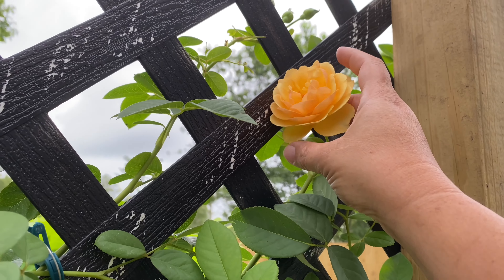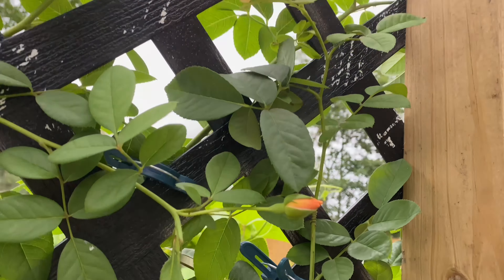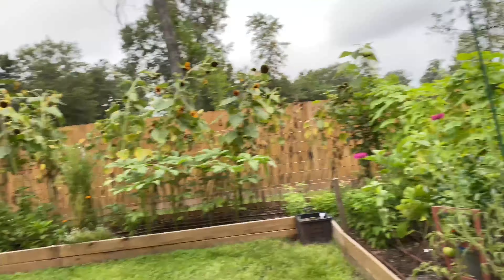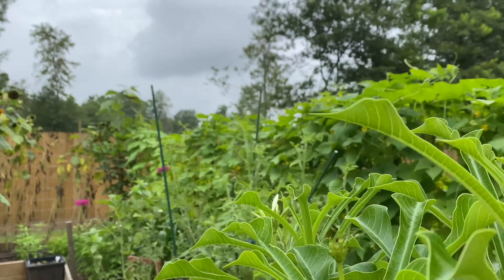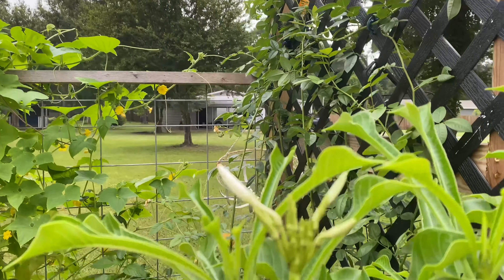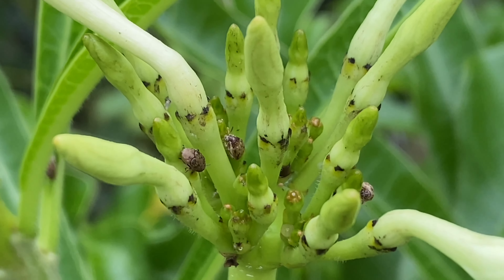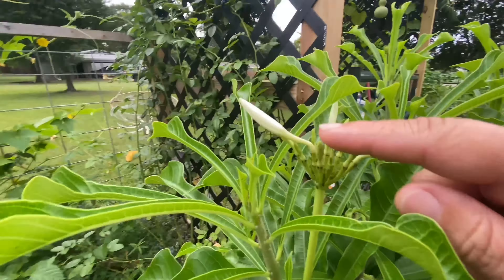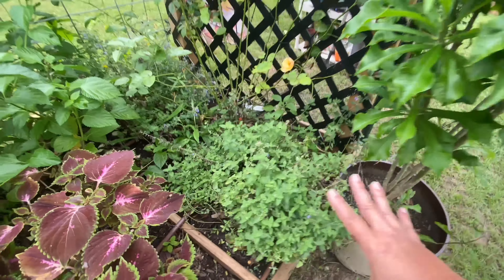Look how peachy beautiful that is — Graham Thomas looking so orange instead of yellow. Very peachy orange and very beautiful. Plumeria pudica — these blooms still have not opened yet. And also there are little critters. I don't know what they are, but I feel like I need to spray them. What are they doing in there? Are they eating things? We'll look at that by the Nepeta, and I still need to finish trimming that.